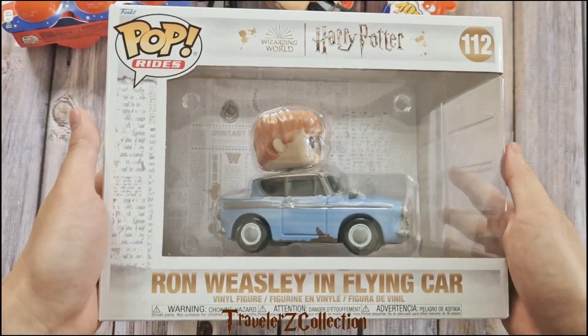I just got this Ron in Flying Car. Let's open it. It's a convertible, which isn't the case in the movie, but Funko always has big heads. The details are still very similar to the original car. There is some rust on the car. The doors can't be opened. The license plate number is also the same as in the movie. Unfortunately, the wheels don't move.